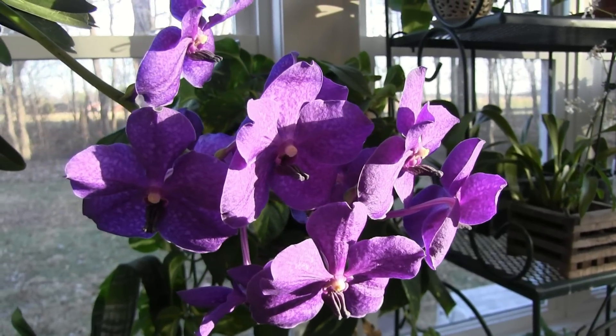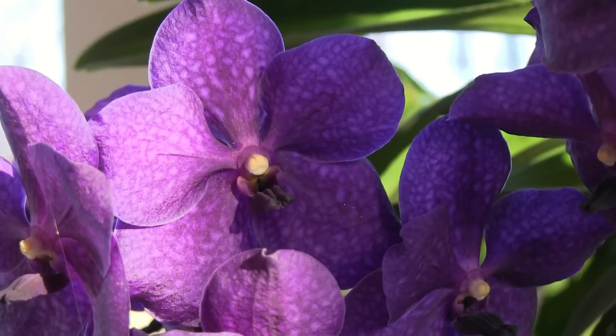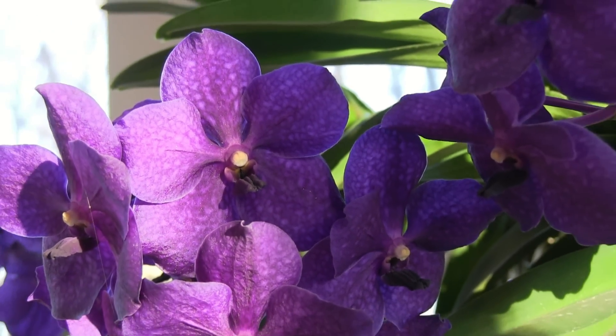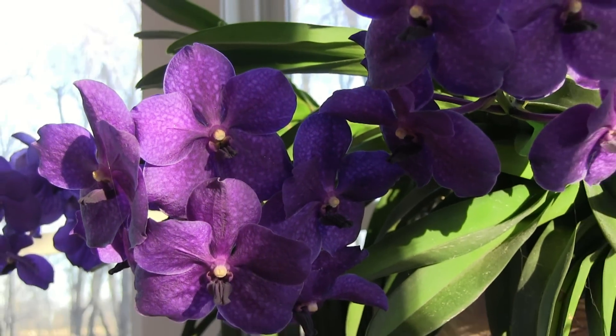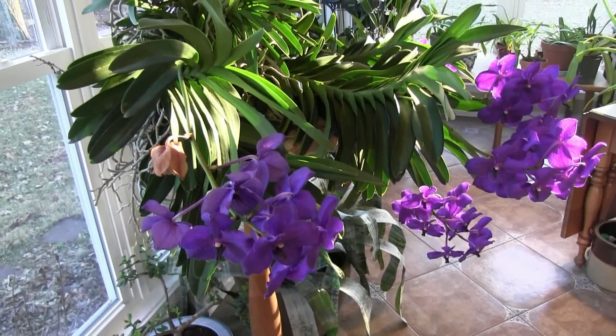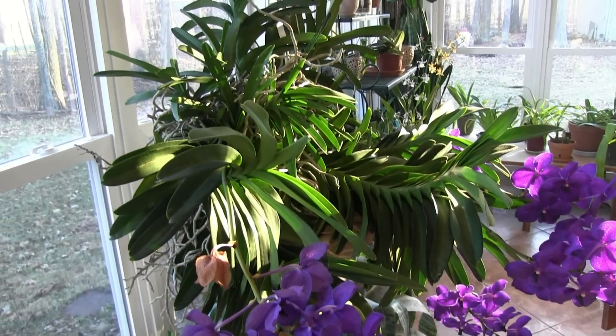I'm not sure what variety it is; unfortunately I don't have the name. I've been told that it is Pachara Delight, and it does seem to match photographs of that, but I can't really confirm it. Just look at this plant — it is absolutely fantastic.